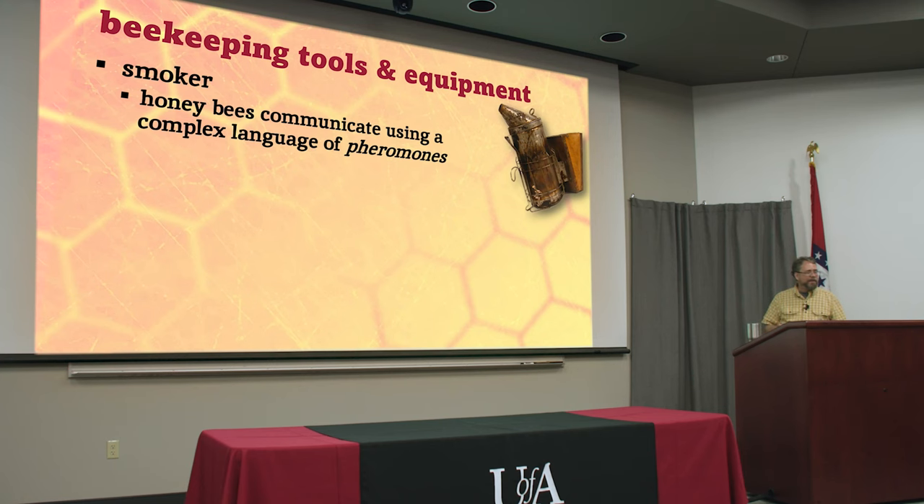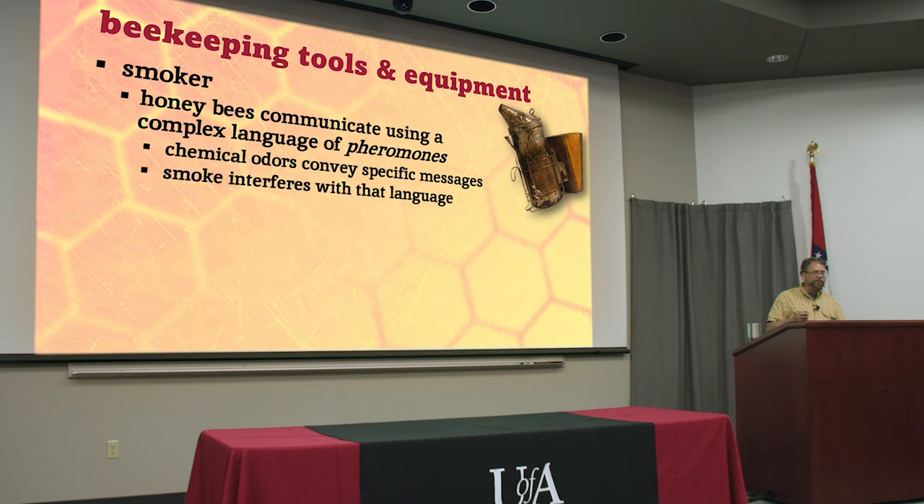Some people will tell you, or you read sometimes, that bees think there's a forest fire and so they're all scared and they fill up on honey and they can't sting you because they're full of honey. If you oversmoke a hive, that is true — they will gorge themselves on honey — but you don't want to cause your bees to rip open all the honeycombs and gorge on honey and get ready to fly off. You're using way too much smoke if you're doing that. The smoke interferes with their chemical language.